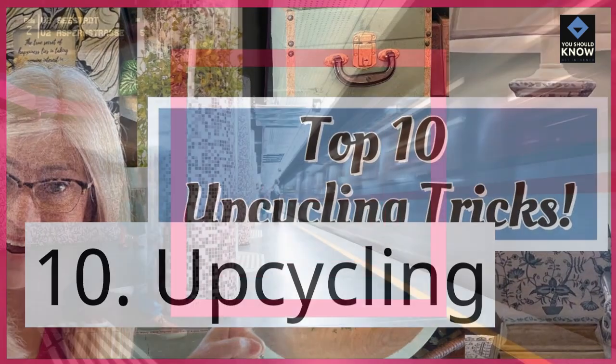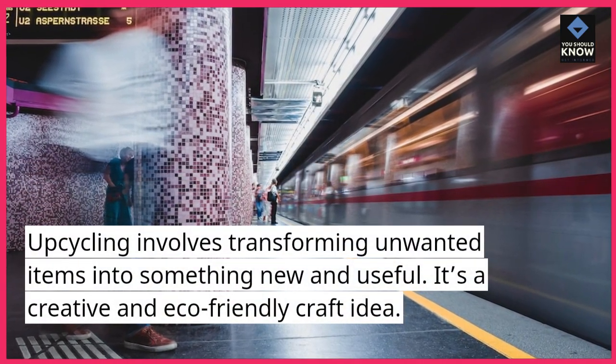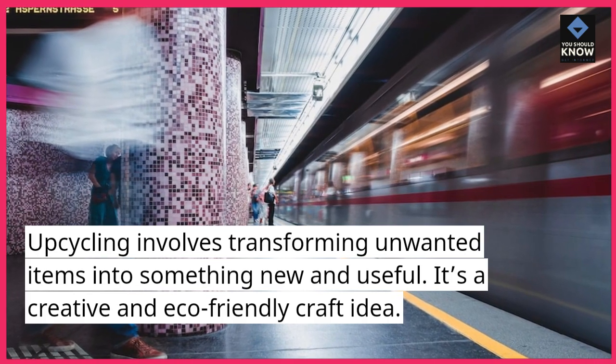10. Upcycling. Upcycling involves transforming unwanted items into something new and useful. It's a creative and eco-friendly craft idea.